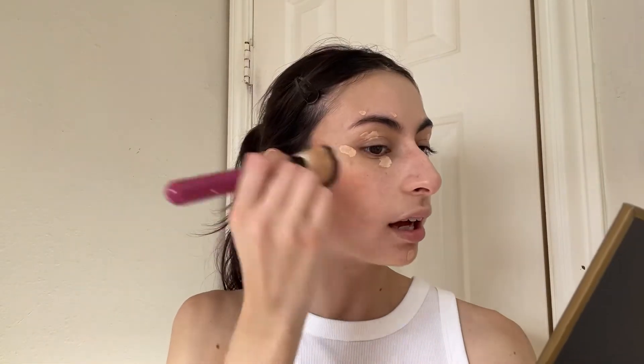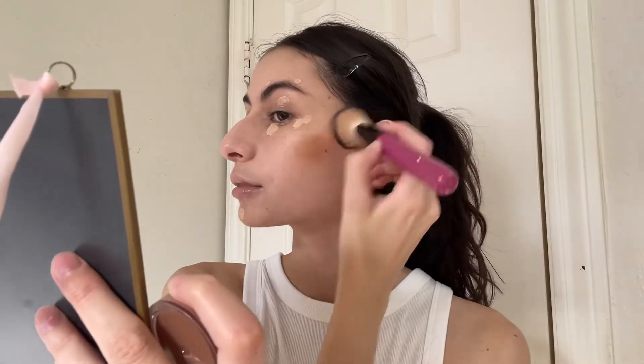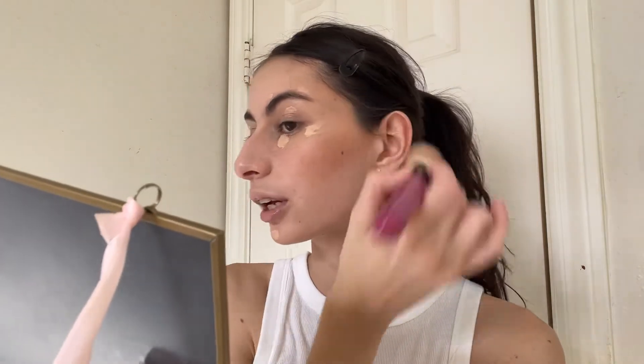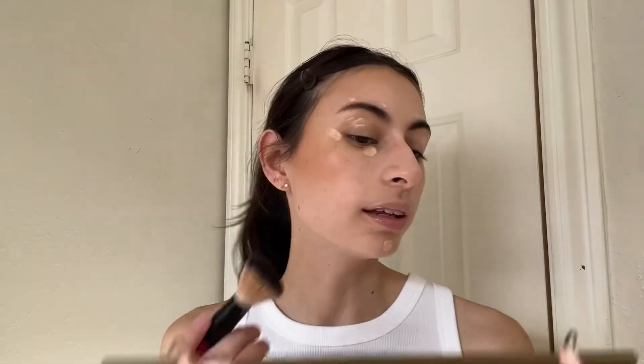As I'm waiting I go in with the ELF putty bronzer. I use a big brush and like to follow my cheekbone, then blend up to the side of my face. Same to the other side — follow the cheekbone and blend up. I also add a little on my forehead in small circles in an upward motion, a little bit on my jawline, and also on my nose all over. Sometimes I put too much but as I continue doing my makeup I blend everything out and it's not as harsh.